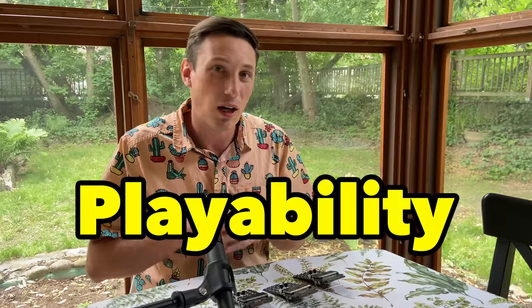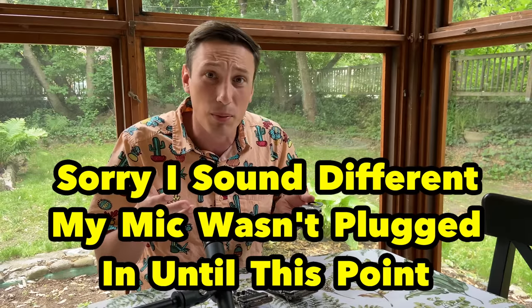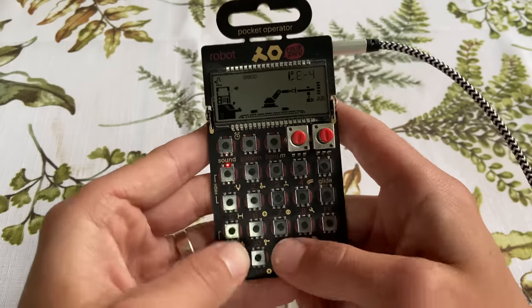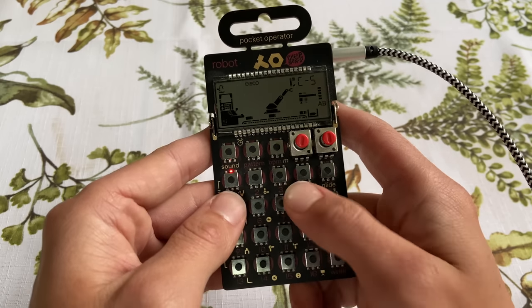The fourth reason why pocket operators are cool is for their playability. When you think about a pocket operator, the grid does not look like something that's playable in comparison to a piano. But with a piano, guitar, or any other traditional instrument, we kind of get caught in ruts with muscle memory and get used to playing certain scales or melodies — things we're comfortable with. Pocket operators push us out of that boundary into a place where we're making melodies we might not normally think of.